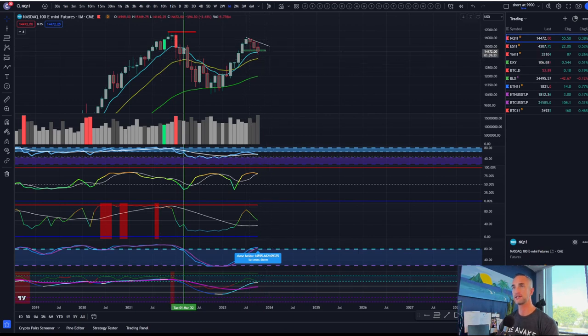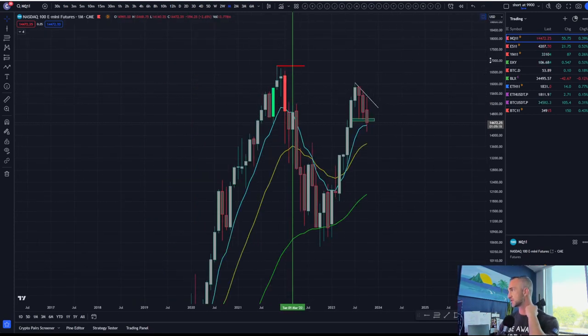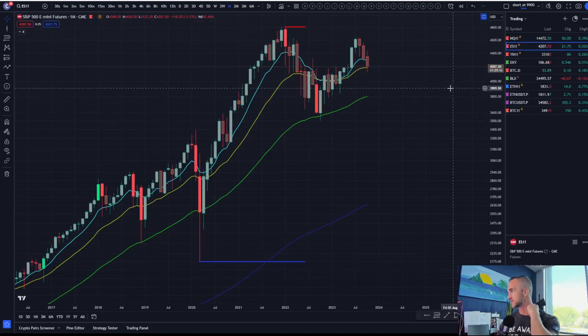A pretty darn good sell. I would expect some more downside continuation — and for the dollar to play out to the upside in a historic fashion. Two warning signs to take away from this video today: on the monthly timeframe, things are starting to look bearish for the stock market.